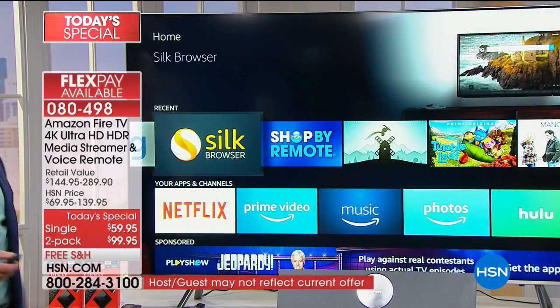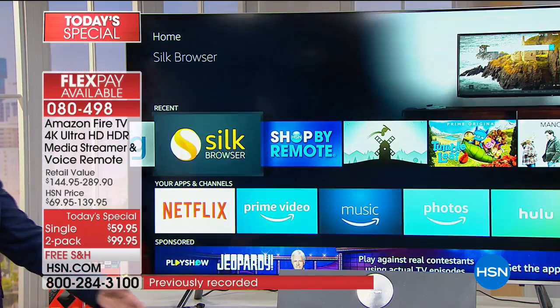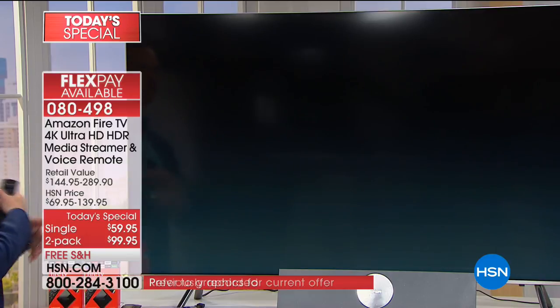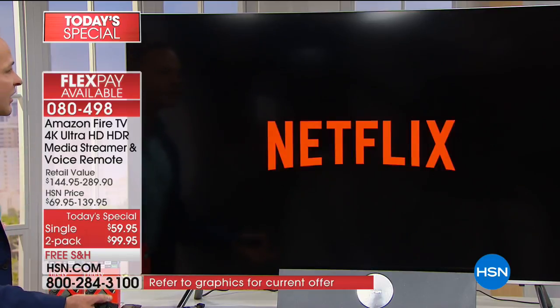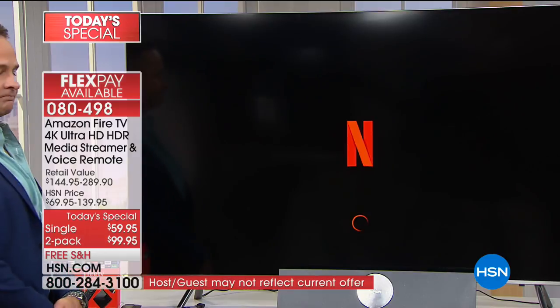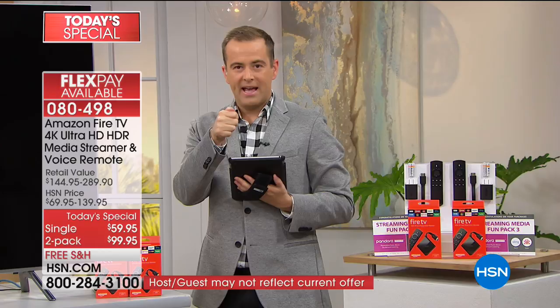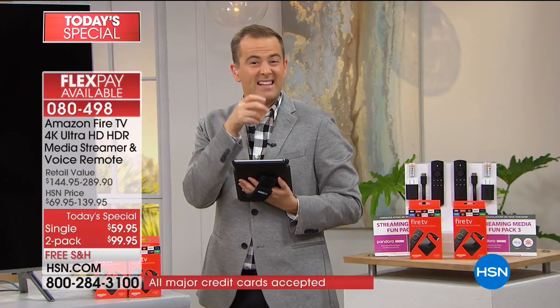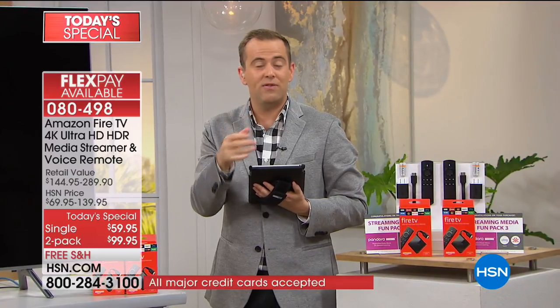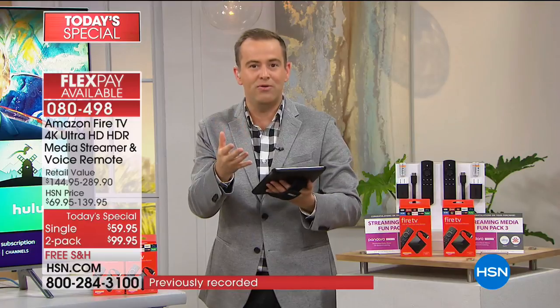Maybe you just want to browse Netflix - I'm going to open Netflix and it's going to take me right into Netflix. There's all my Netflix programming. What I appreciate is I'm not having to navigate my way around a remote control, typing away on a keyboard. I just talk to it. I tell Alexa what I want to do and she helps find the genre of movie, the TV show, or name of an actor or actress that I'd like to see.